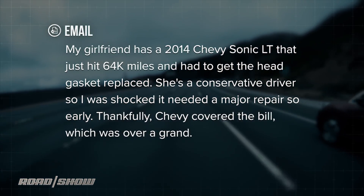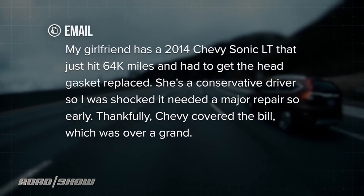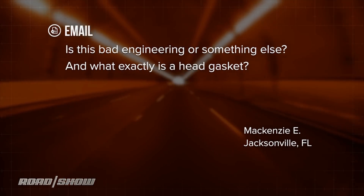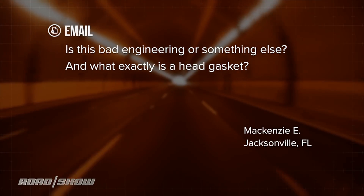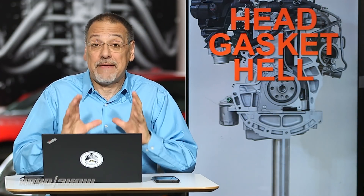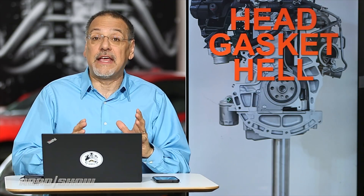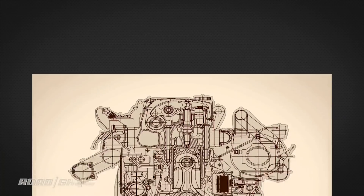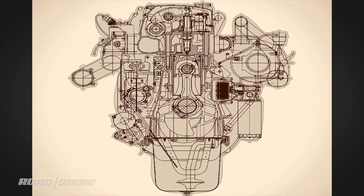Thankfully, Chevy covered the bill, which was over a grand. He asks: is this bad engineering or something about how they're driving? And what exactly is a head gasket? Well McKenzie, I'm glad you asked because head gaskets irritate me to no end. And the reason is they really underline, in this modern age, what a Rube Goldberg machine the modern combustion engine really is when you get right down to it.